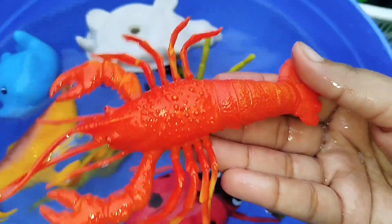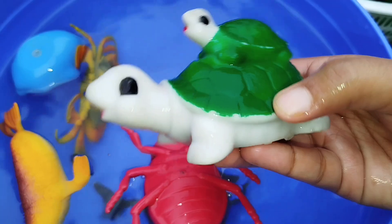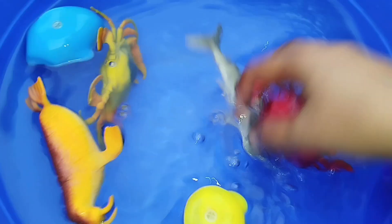The next sea animal is a shark. The next sea animal is a turtle. This is a turtle.